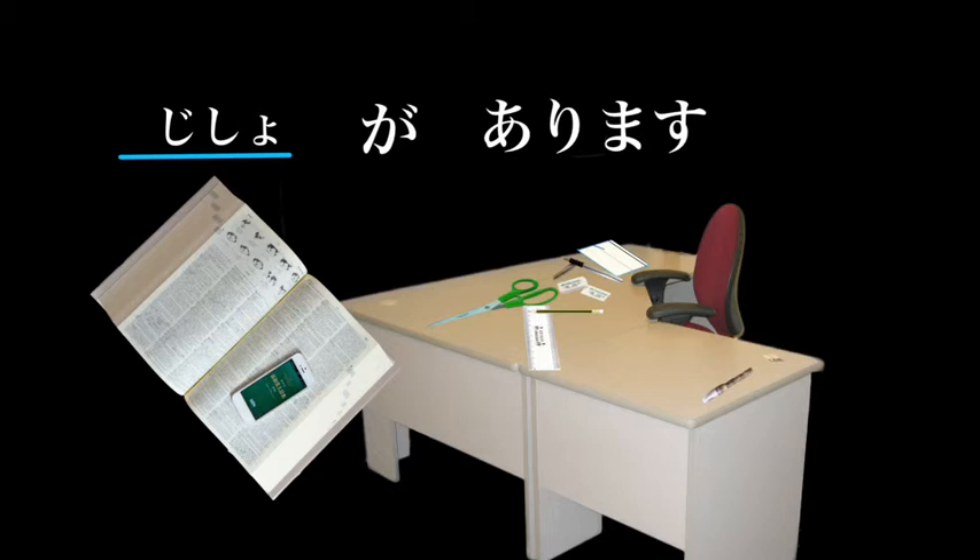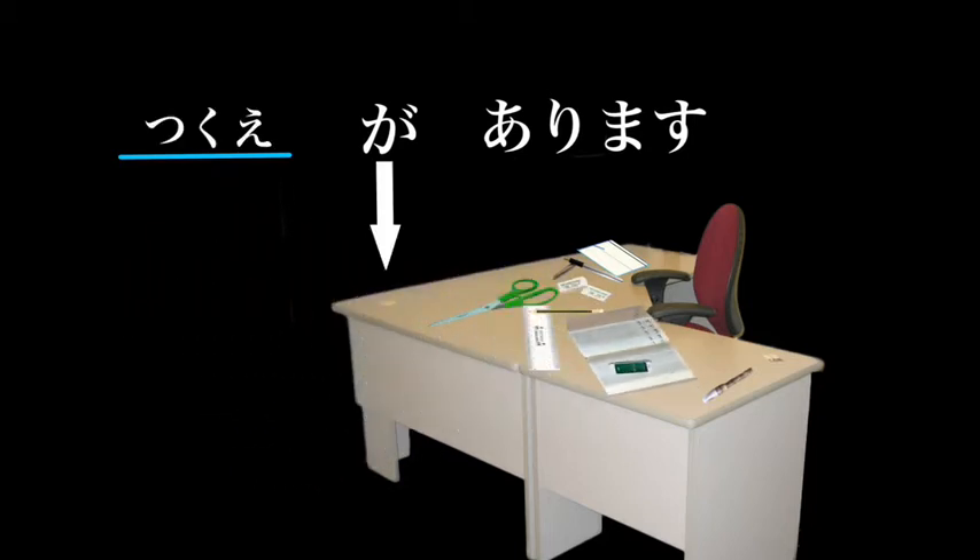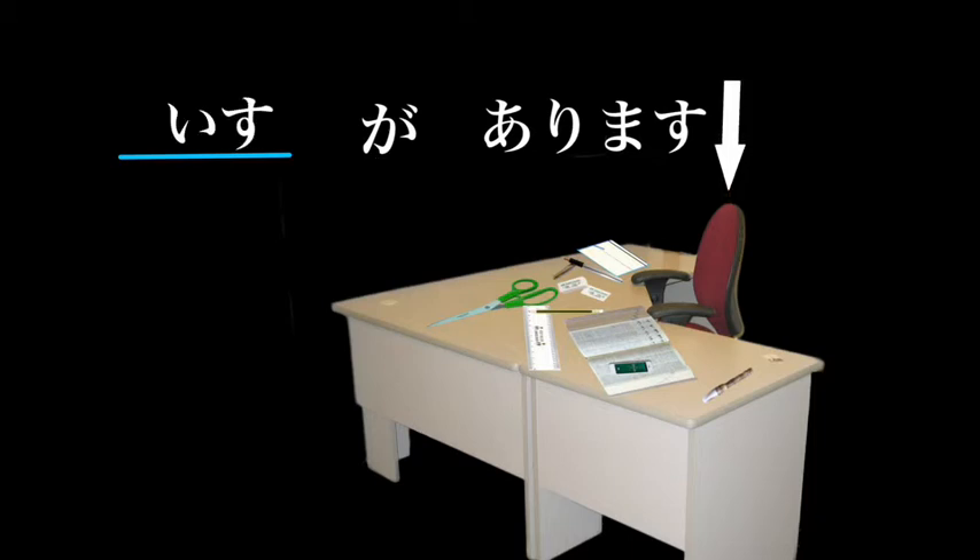If we're looking at the desk itself: Tsukue ga arimasu — there's a desk. Or if we're looking at the chair: Isu ga arimasu — there is a chair. Isu ga arimasu ka? — is there a chair? Isu ga arimasu — there is a chair.